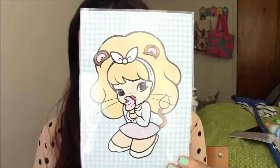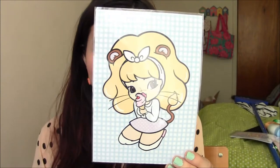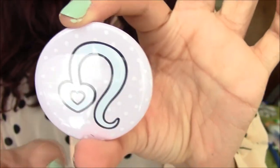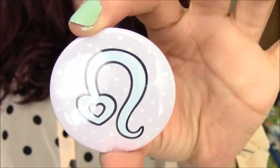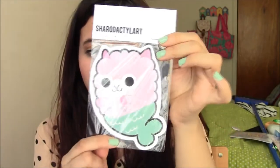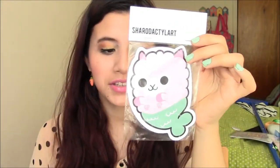This one is a Leo print. I'm not a Leo — I'm a Virgo — but I saw this and I thought it was really cute. She's eating a strawberry ice cream cone and it's signed and dated at the bottom corner. And then there's another alpaca mermaid — this is a gigantic sticker and you can see it says Sherodactyl Art. It's really, really pretty and I cannot wait to use it, but I have no idea where I'm going to put any of these things, to be honest.